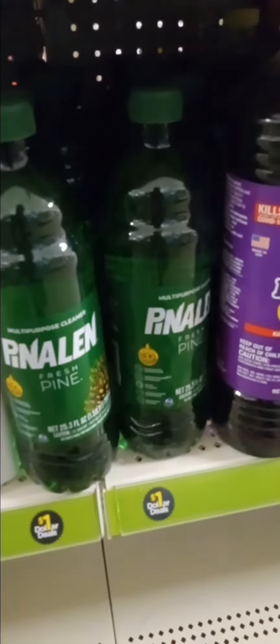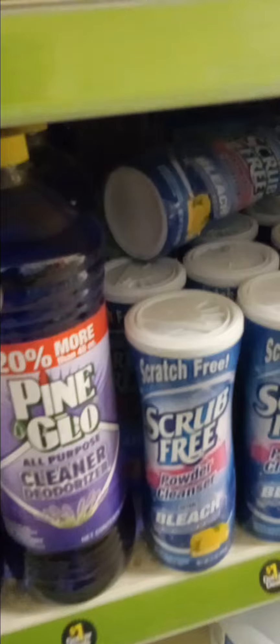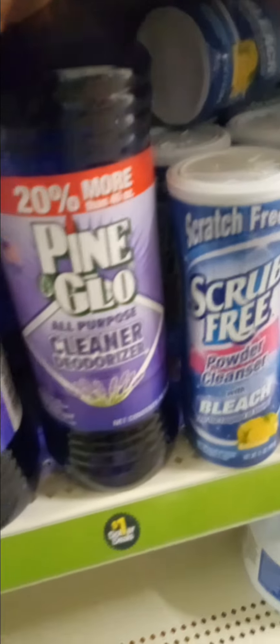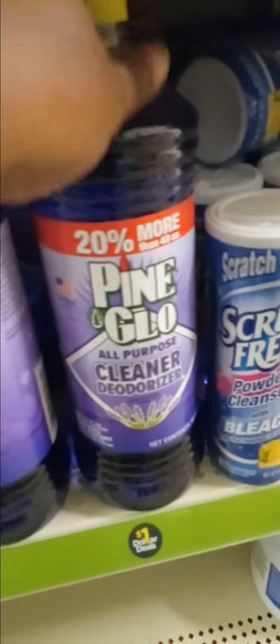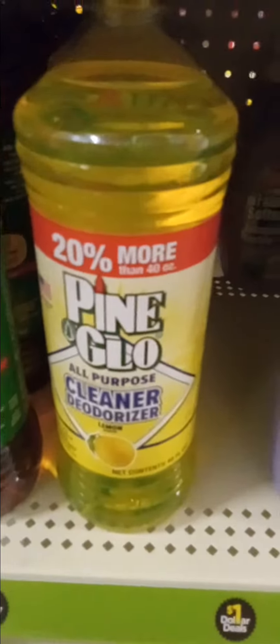And here's the Pinealine — one dollar for the Pinealine. Pine Glow as well. Look at this big container of Pine Glow; it's in lavender and it's 48 fluid ounces. They have it in the lemon scent as well, also 48 fluid ounces.